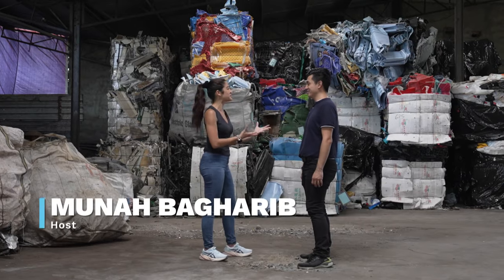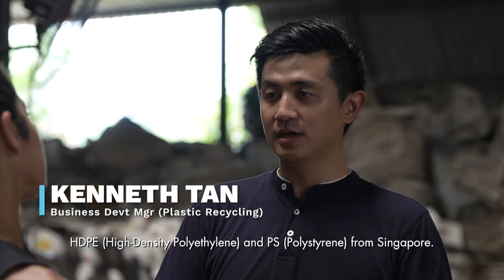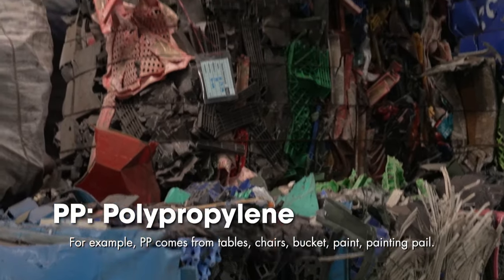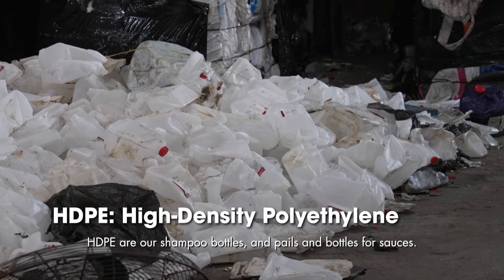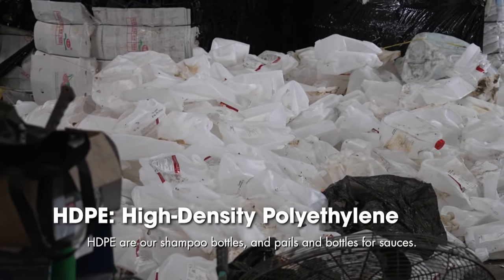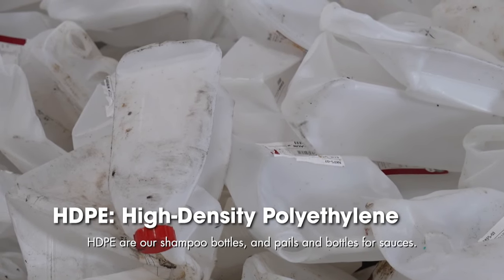So what kinds of plastic waste do you import from Singapore? We import PP, HDPE, and PS. For example, PP is used to make tables, buckets, and pens. HDPE is used for shampoo bottles and powder containers. PS is used for aircon covers.